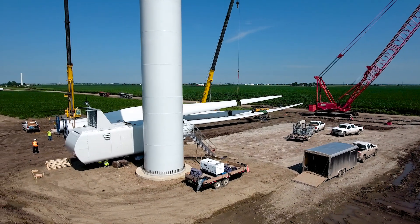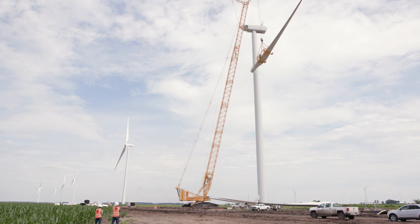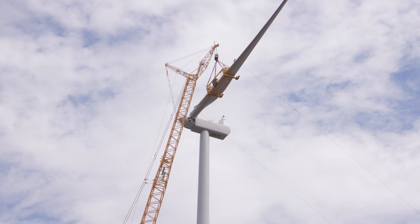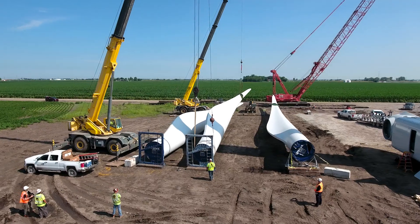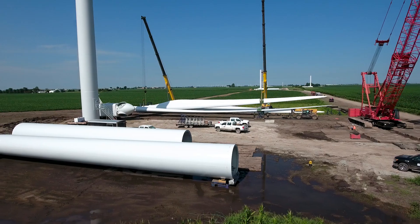Once the nacelle is set up, the three blades can be stabbed. That's one of the more spectacular parts — these very large cranes lifting very large components and stacking up the tower. The landowners really get excited and love to come out. This is something they'll remember for the rest of their lives, and they can tell others that they got to see this equipment being installed.